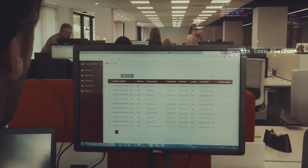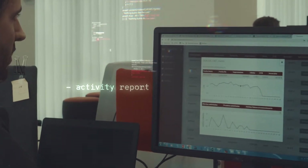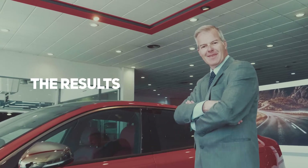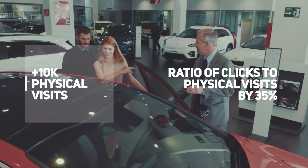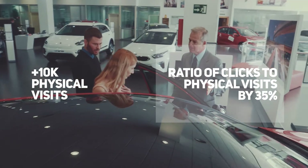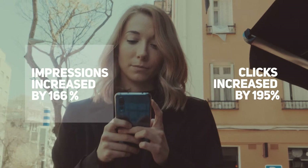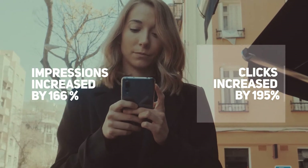Every week we optimized the campaigns for the dealers, and these could extract the reports of the activity with the click of a finger. Results speak for themselves: we garnered 10,000 physical visits and increased the ratio of clicks to physical visits by 35%. We increased impressions by 166% and clicks by 195%.